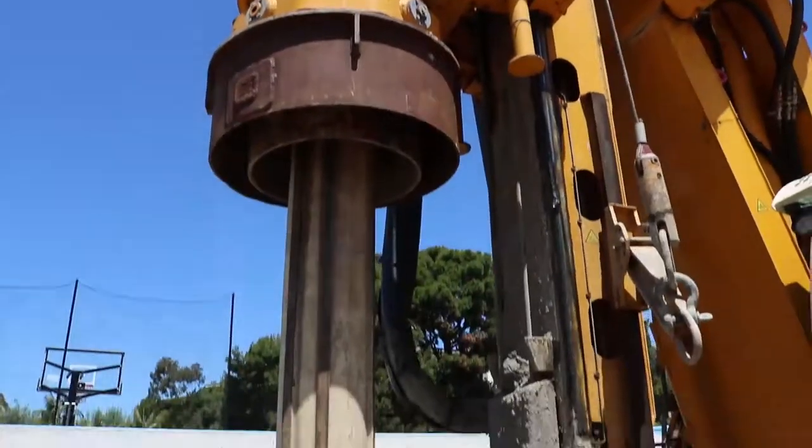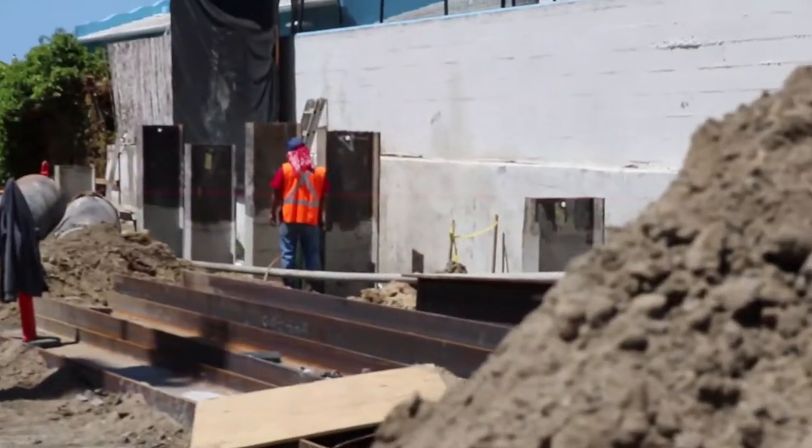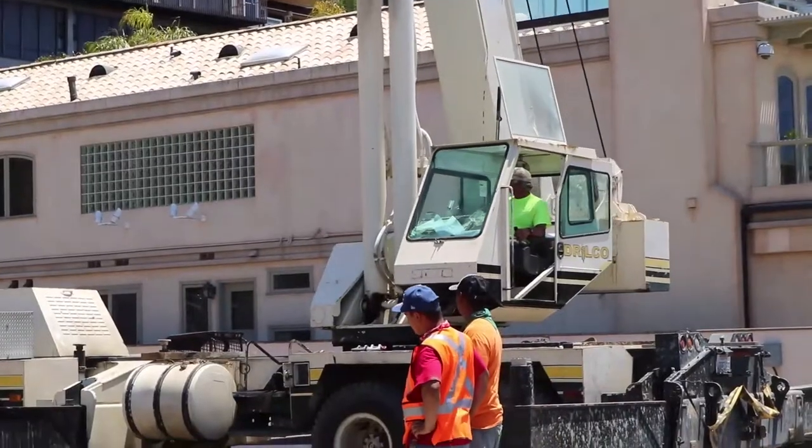Hey guys, it's Matt Skinner. We're here at the Bayside Drive project. I'm going to take you for a little tour about what we have going on here. We finally got started — we're finally breaking ground. In fact, today we've been drilling holes, driving piles, and putting in the shoring that goes around the whole perimeter of this property.